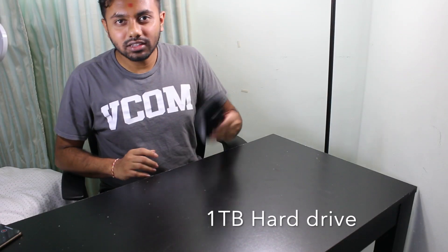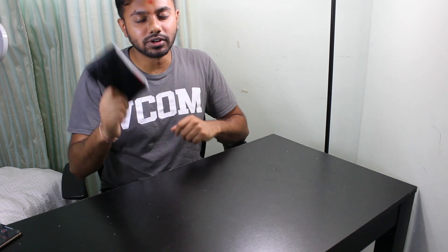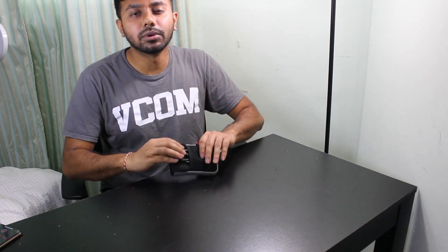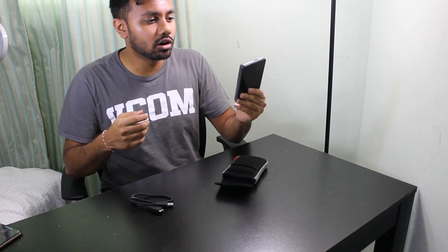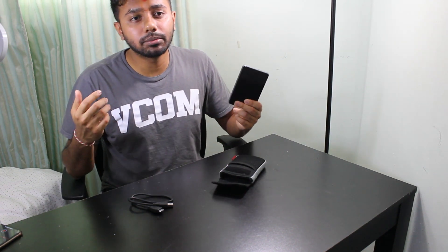Number one is my external hard drive — my life, everything I own tech-wise is stored in here. Even though the new MacBook Pro has 500 gigabytes of storage, I will still be storing everything on this hard drive so my MacBook Pro can run smoothly. Even with video editing, I run everything off this one-terabyte hard drive.